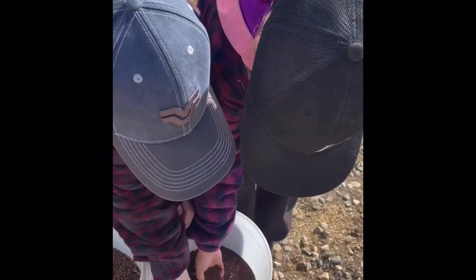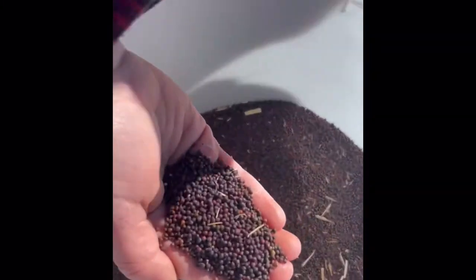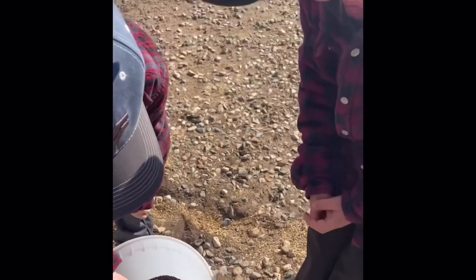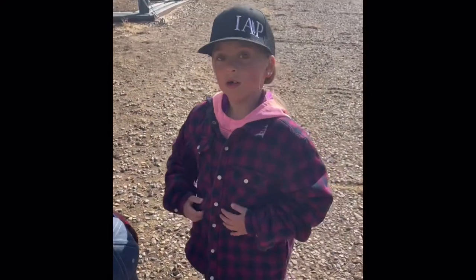And this is canola. It's used in canola oil, and some of our oil is used by McDonald's in their deep fryers.